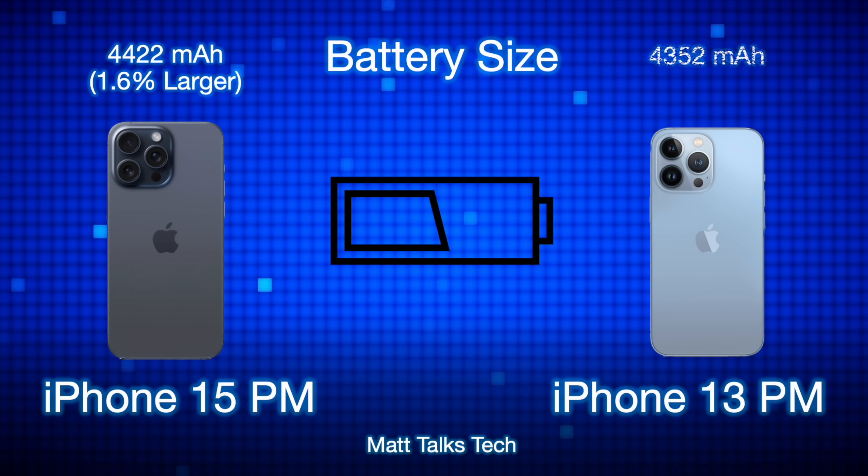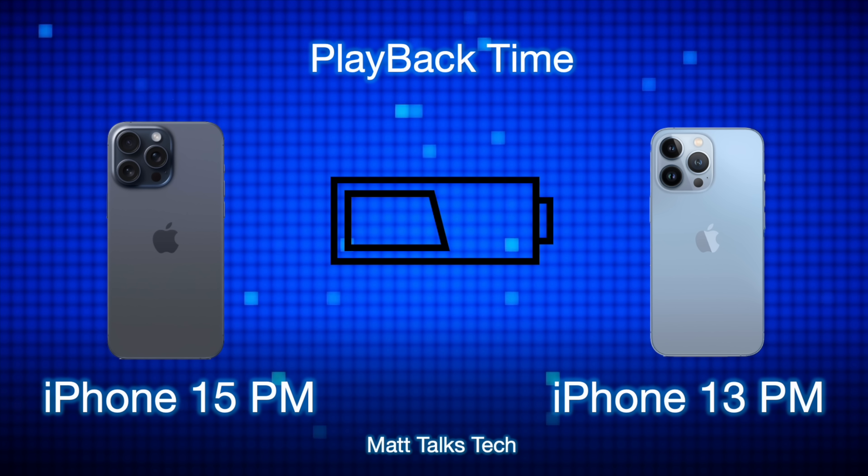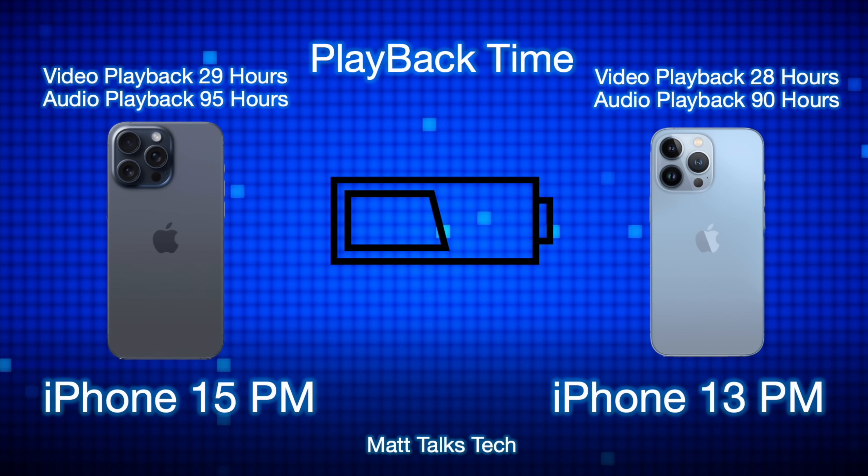For battery sizes, there's not much in it: the 15 Pro Max has a 4,422mAh battery versus the 13 Pro Max's 4,352mAh — only 1.6% larger. But battery life improvements come mainly from the A17 chipset's efficiency and the ProMotion display going down to 1Hz instead of 10Hz. The 15 Pro Max gains about an extra hour of video playback and five more hours of audio playback compared to the 13 Pro Max — really showing the chipset and display efficiency gains.